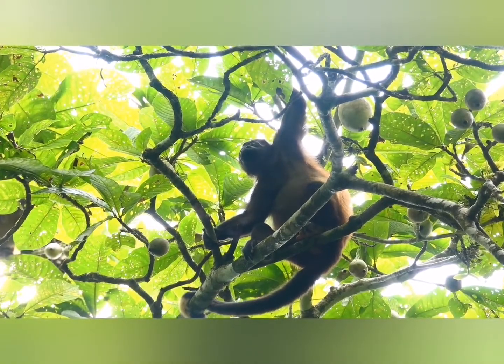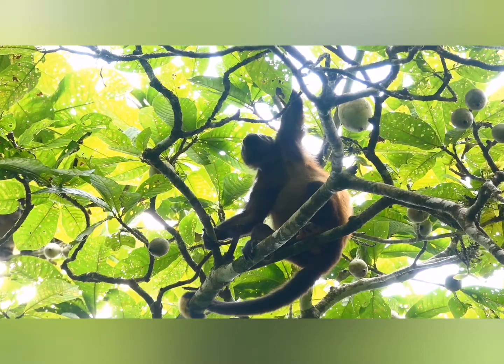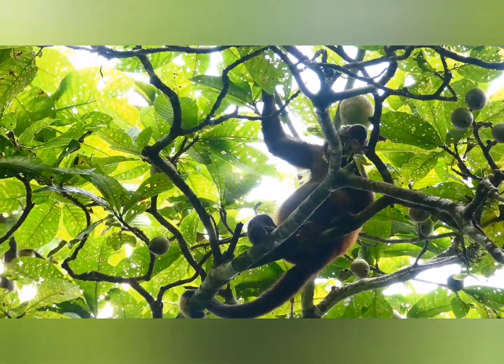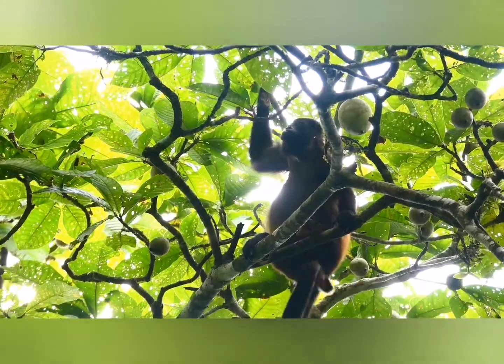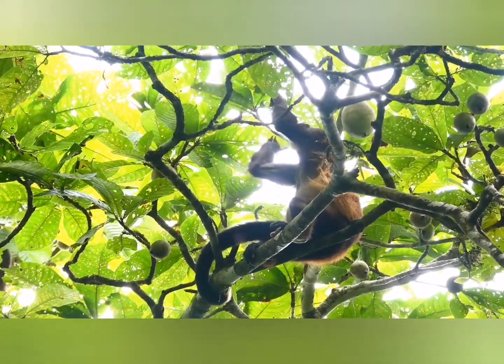Hello my friend. Today's adventure is about the howler monkey. This is a very old female. Notice how she is using her tail like an extra arm — it's a very important tool as a howler monkey. You really depend on that tail.